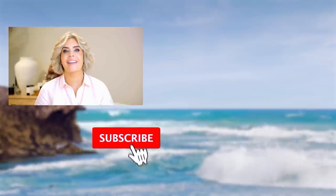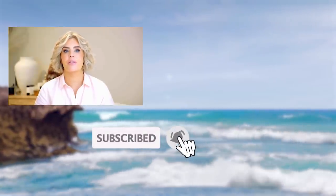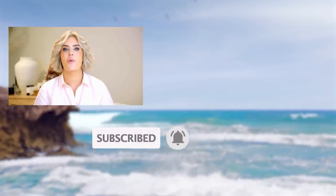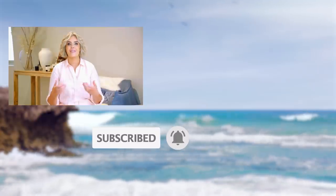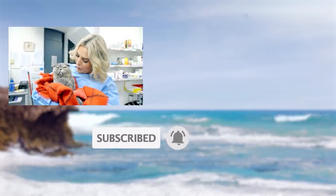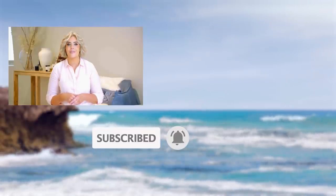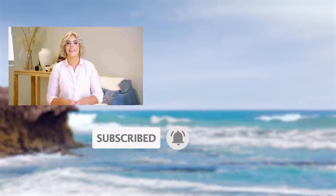Hi, I'm Dr. Kate. If you enjoyed this video, make sure you subscribe to the Bondi Vet YouTube channel. Click on the screen for more great content. And for free, exclusive, never-before-seen Bondi Vet stories, you can sign up at bondipet.com via the link in the description.